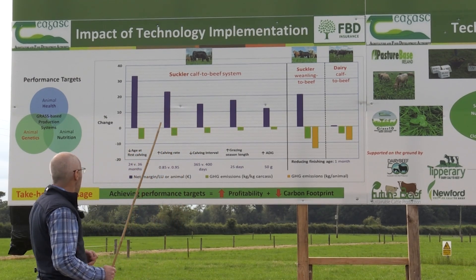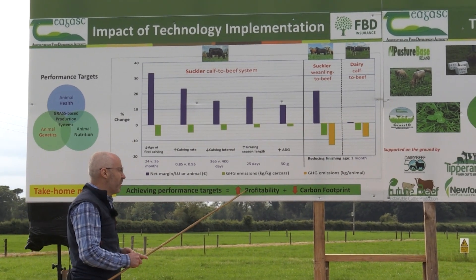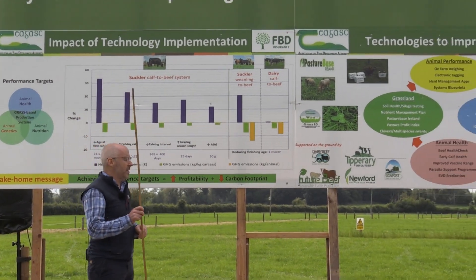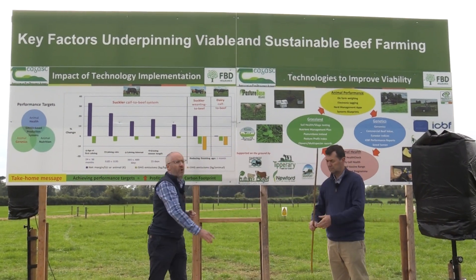Overall, our key message here is essentially: achieving performance targets results in increased profitability and reduced carbon footprint. I'm now going to hand over to my colleague Aidan Murray, and he'll deal with the technologies available to achieve these performance targets.